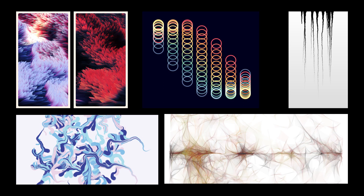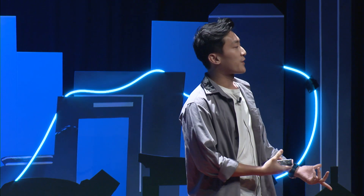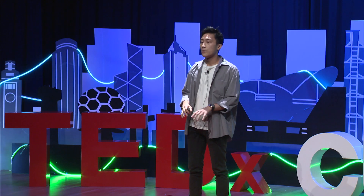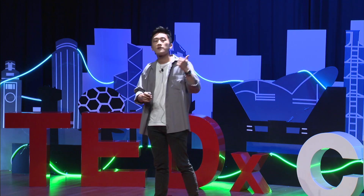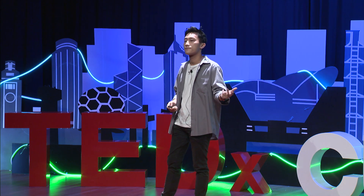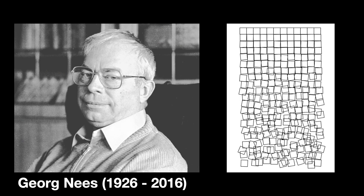Last but certainly not least, we have generative art, where we use computer programs to create structural yet mesmerizing effects. Generative artists create these effects like they would create software — writing programs in whatever language they like, using maths, logic, and computer programming to create visual effects. Generative art began in the 1960s, and Jorg Nys is one of the pioneers, who famously created The Cubic Disarray, one of the first generative art pieces.